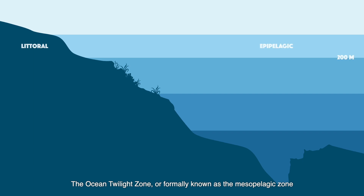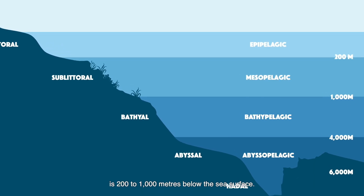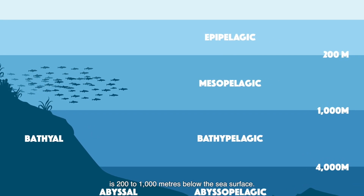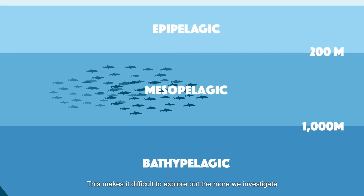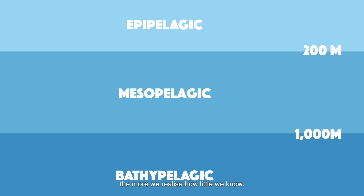The Ocean Twilight Zone, or formally known as the Mesopelagic Zone, is 200 to 1000 meters below the sea's surface. This makes it difficult to explore, but the more we investigate, the more we realize how little we know.